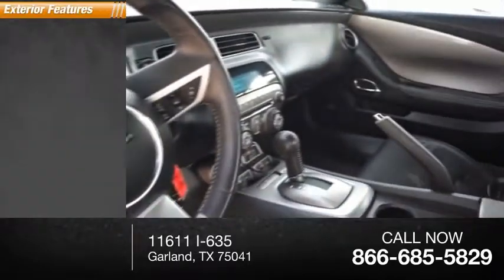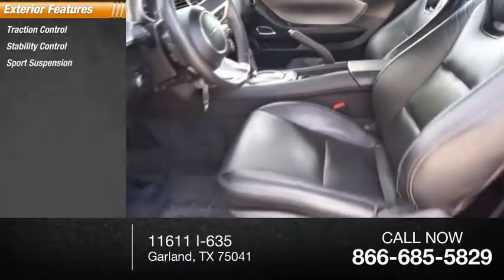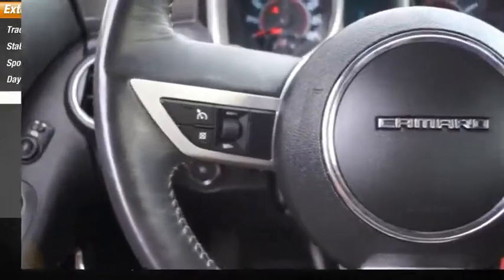Here are some of this vehicle's great options: traction control, stability control, sports suspension, daytime running lights, and fog lights.